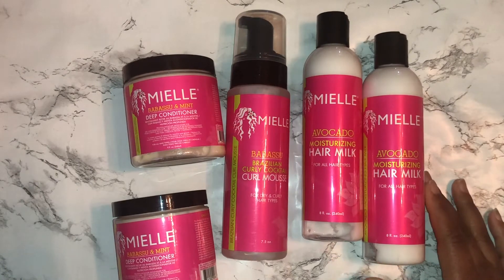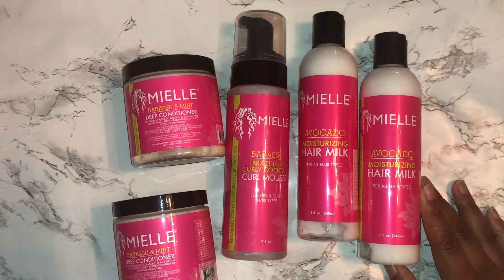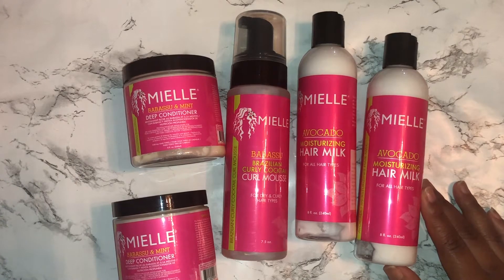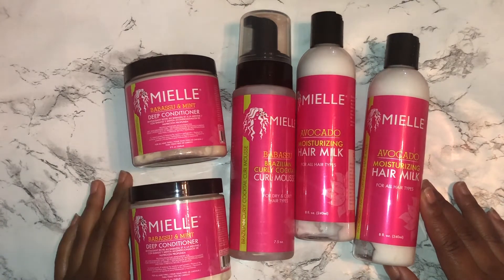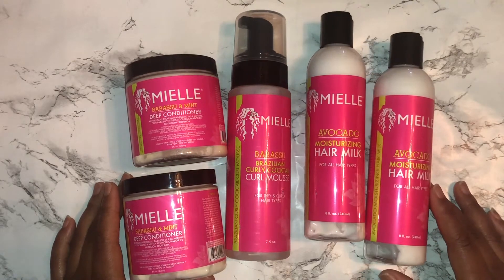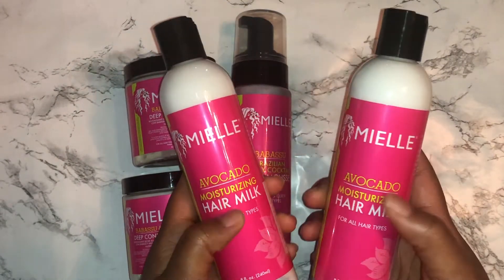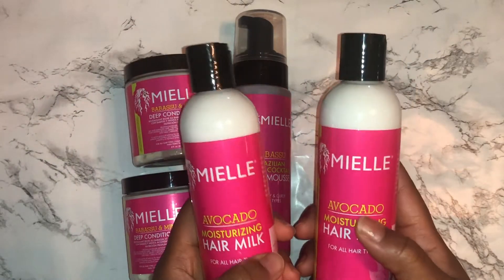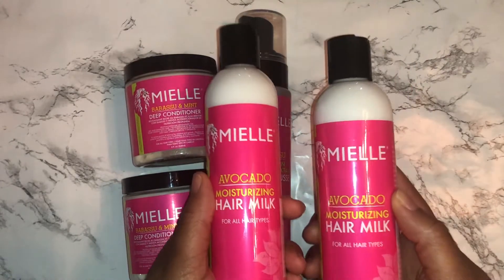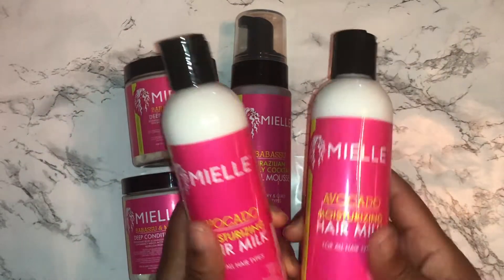I don't know if anybody remembers OG when they first came out, but this is some of the original stuff Miel came out with. I had their deep conditioner, the cold wash, and the almond oil — those are like the original products. So I wanted to go ahead and get some more. I tried the avocado moisturizing hair milk because I tried another brand with avocado and my hair really loved it. Since I'm trying to find things that help give me moisture and retain it, I figured this would be a good thing to try.